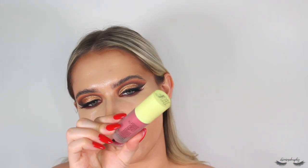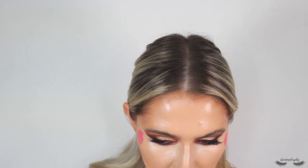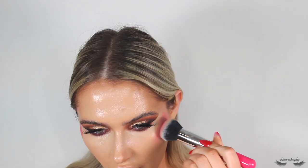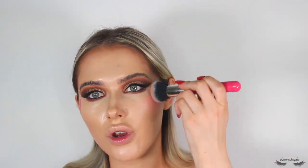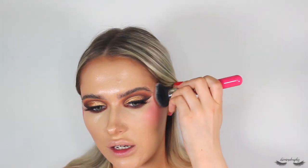Now I'm adding the Made by Mitchell liquid blusher in the shade Posy Rosy — it's a deeper tone so it ties into the autumnal vibes. I pop it onto the higher points of the cheeks, then blend it out with a big fluffy synthetic brush from Laboit Soya. I recommend kind of twisting the brush to get an even blend with no harsh edges, keeping it nice and high.